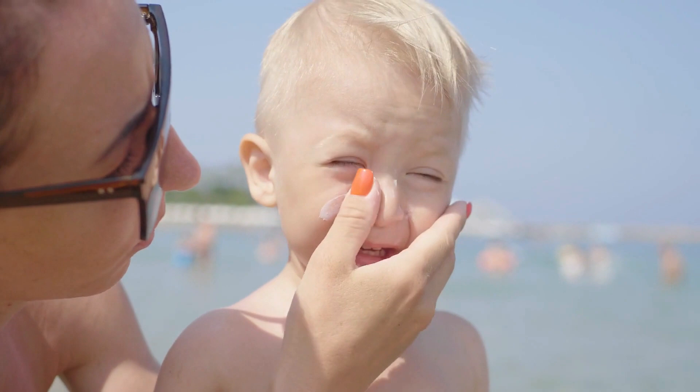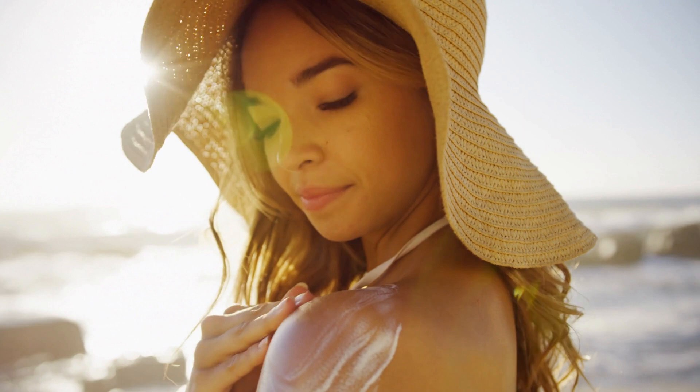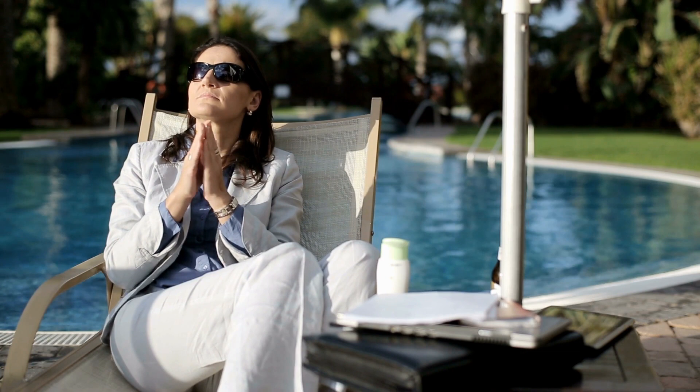Use sun protection to help prevent wrinkles, age spots, and skin cancer. Whether you seek shade or wear a stylish hat with a wide brim that covers most of your head when outdoors, apply sunscreen liberally before going out into the heat of day. Keeping our bodies in tip-top shape is important, but what about those areas where we can't control exposure to UV rays?